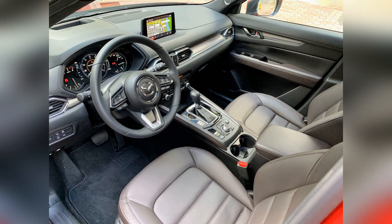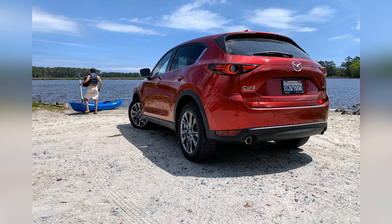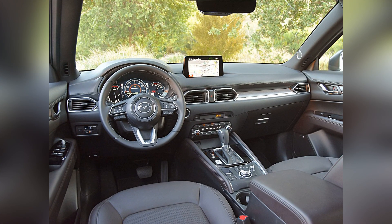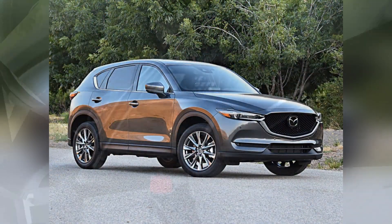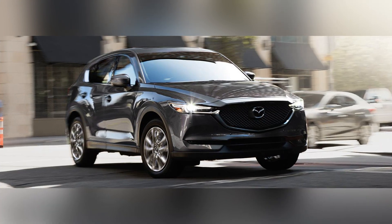The SUV's sturdy build and commitment to occupant protection further reinforce its reputation as a safe and reliable compact SUV. Fuel efficiency is a notable strength of the 2020 Mazda CX-5, aligning with the growing demand for eco-friendly and economical options in the SUV segment.